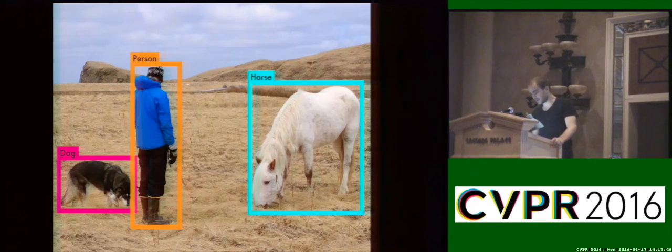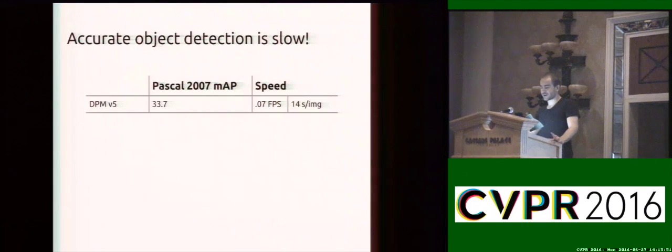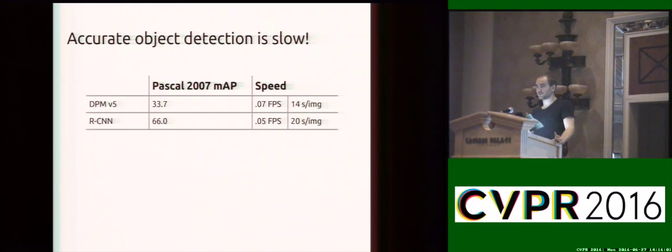However, object detection is still pretty slow. For a long time, deformable parts models were the gold standard in object detection, and they took about 14 seconds to process an image. A couple years ago, RCNN came out and offered a huge boost in terms of accuracy, but even longer processing time — about 20 seconds per image.